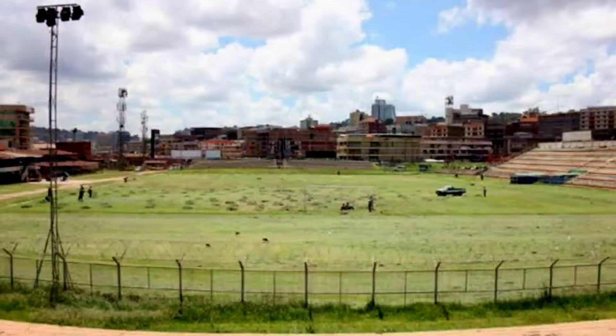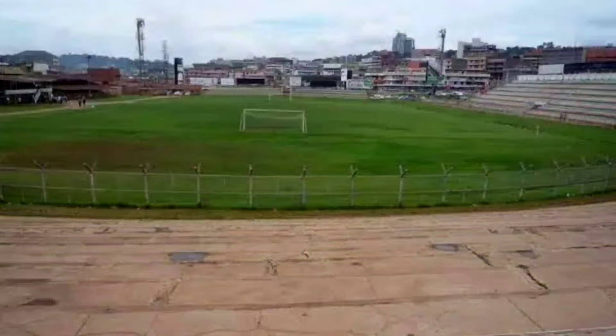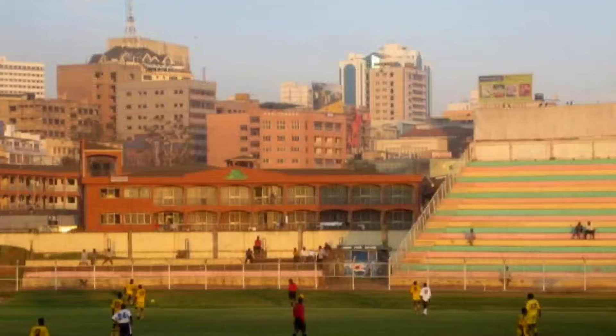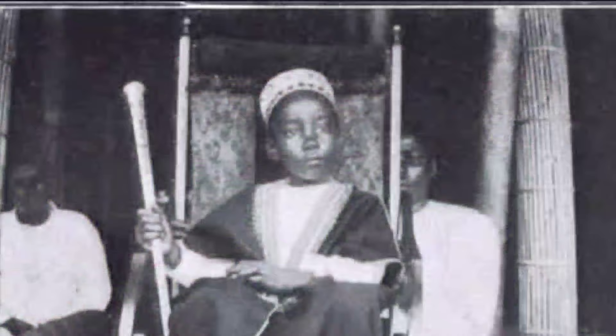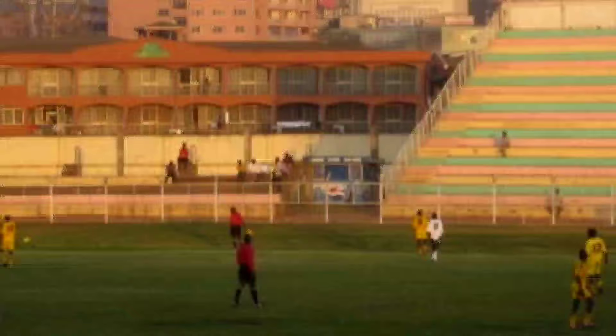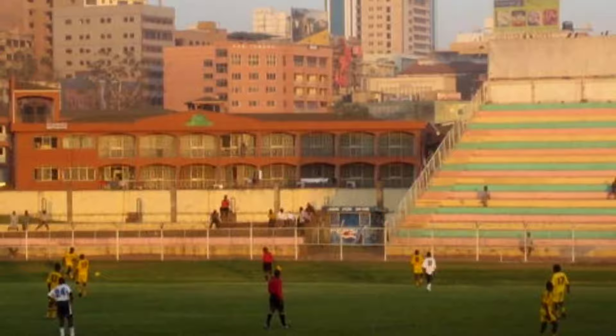Nakivubo Stadium is found in the heart of Kampala city, Uganda. In 1926, this stadium was set in place and later improved by the British colonial government in 1954 in remembrance of Ugandans who lost their lives in the Second World War. The land for the stadium was donated by the 34th King of the Uganda Kingdom, Dawudi Chwa II. The stadium hosted its first match on 1 April 1926 between the Uganda national team and the under-18 national team of Uganda.